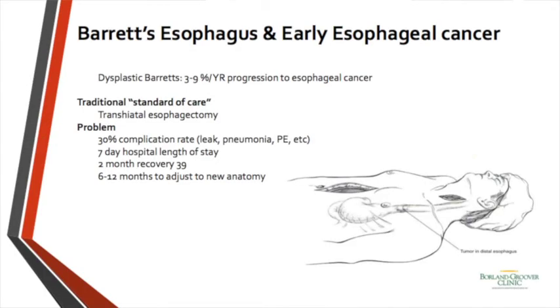Not too long ago, the standard of care for patients with Barrett's was transhiatal esophagectomy — surgery with a 30 percent chance of complications, including devastating leaks causing mediastinitis, pneumonia, and PEs. Patients would typically stay in the hospital 7 days and take 2 months to recover from the procedure.